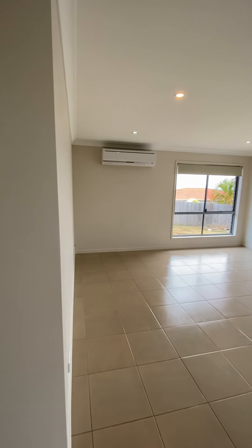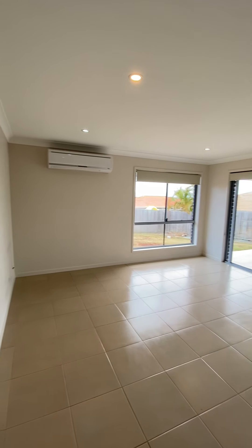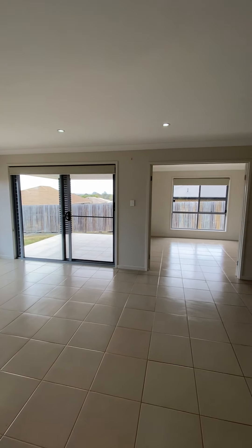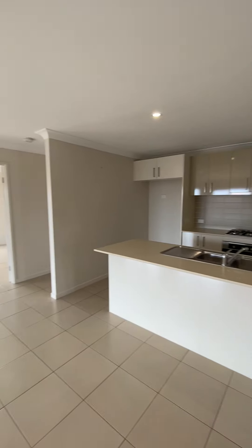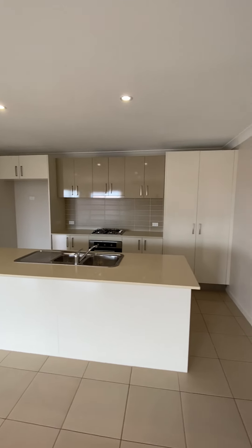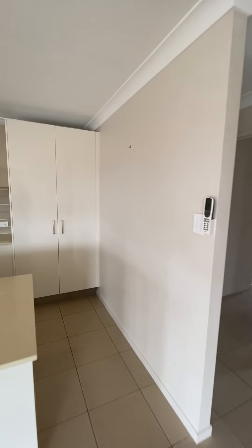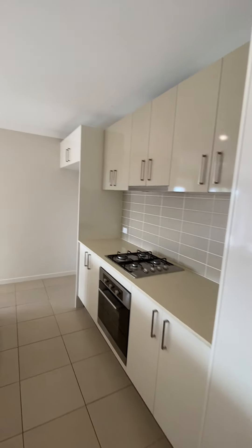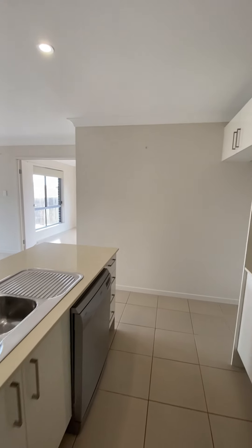Your living area is 4.3 metres by 4.4 metres, with air conditioning. Your kitchen with gas appliances. The fridge space is 1.05 metres by 1.85 metres.